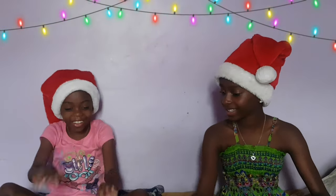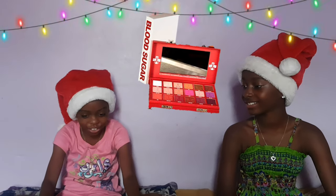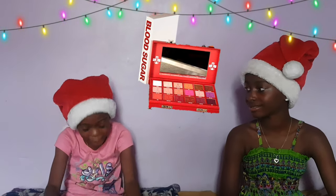Okay, next. Next, I have the Bloodshaker Eyeshadow Palette.